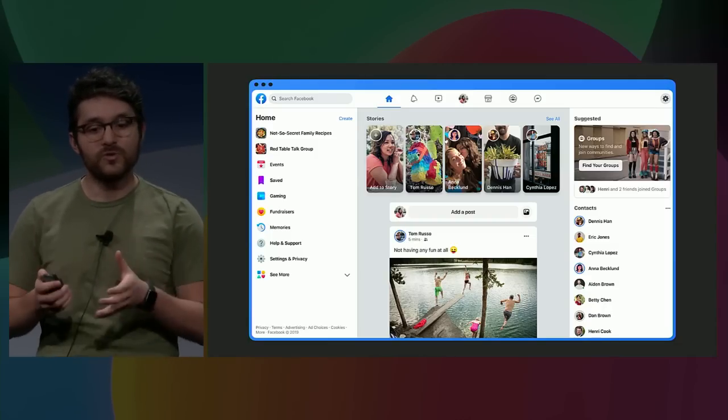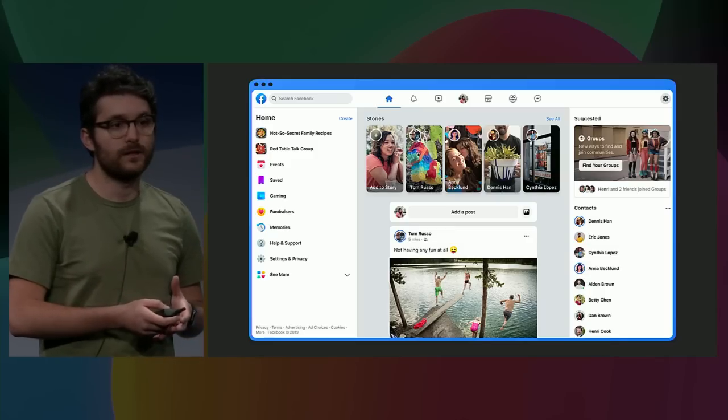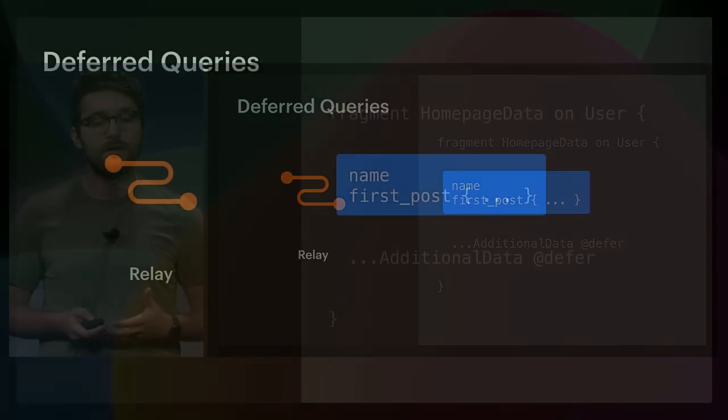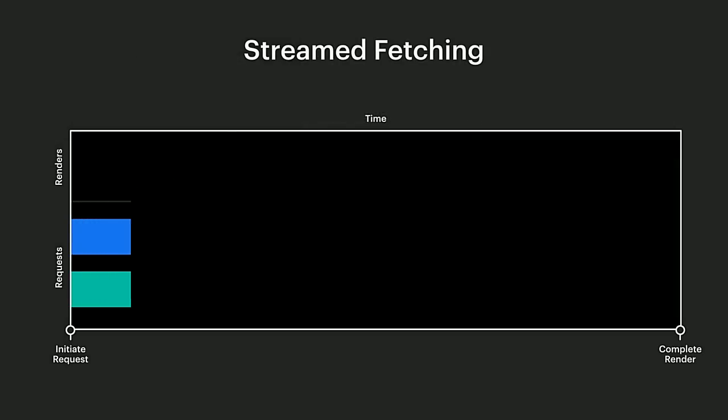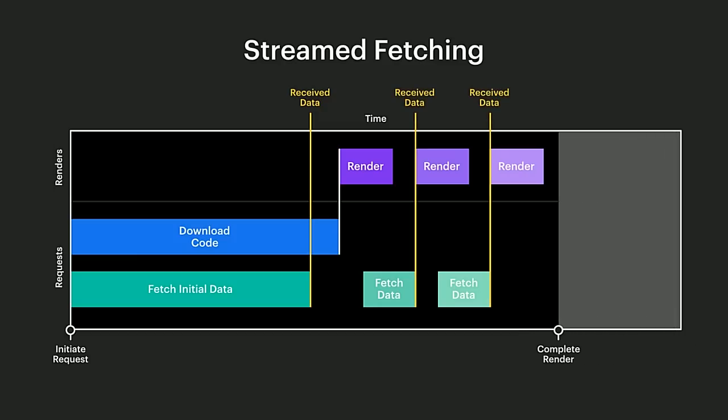We can treat some of our data as the most critical. This doesn't mean we won't need the rest — only that we can afford to wait a little longer for it if that means the critical data arrives sooner. With GraphQL and Relay we can mark which parts of our query are most critical and which are less critical. The server can then deliver the critical data as soon as possible in a separate payload, without waiting for the whole query to complete. The rest of the data is progressively delivered in separate payloads. Importantly, all this data is still delivered in a single request, so we're not incurring the cost of extra network requests.